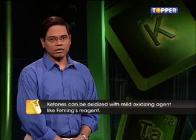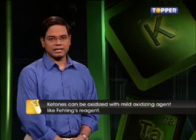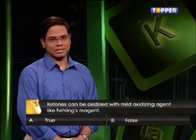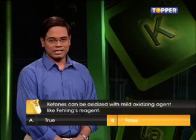I am sure you got it right. Here comes the next question: Ketones can be oxidized with a mild oxidizing agent like Fehling's reagent — true or false? It is false. Ketones cannot be oxidized with Fehling's reagent.